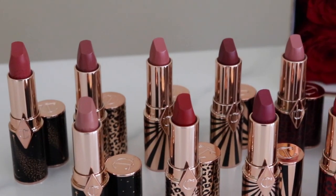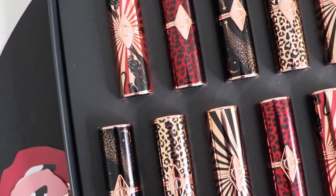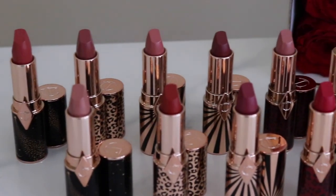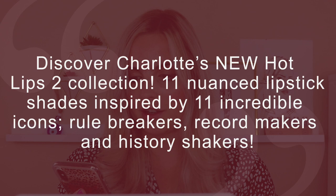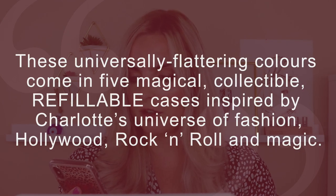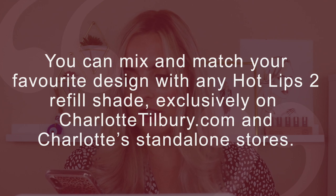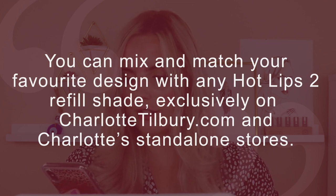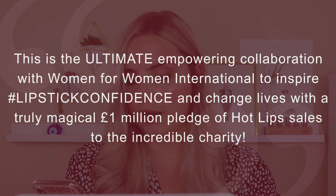So let's get into talking about the lipsticks a little bit more. These 11 lipsticks are inspired by 11 icons, which I thought was really cool. This collection is also in support of a charity. According to the Charlotte Tilbury website: discover Charlotte's new Hot Lips 2 collection — 11 nuanced lipstick shades inspired by 11 incredible icons, rule breakers, record makers, and history shakers. These universally flattering colors come in five magical collectible and refillable cases inspired by Charlotte's universe of fashion, Hollywood, rock and roll, and magic. This is the ultimate empowering collaboration with Women for Women International, with a truly magical one million pound pledge of hot lip sales to the incredible charity.